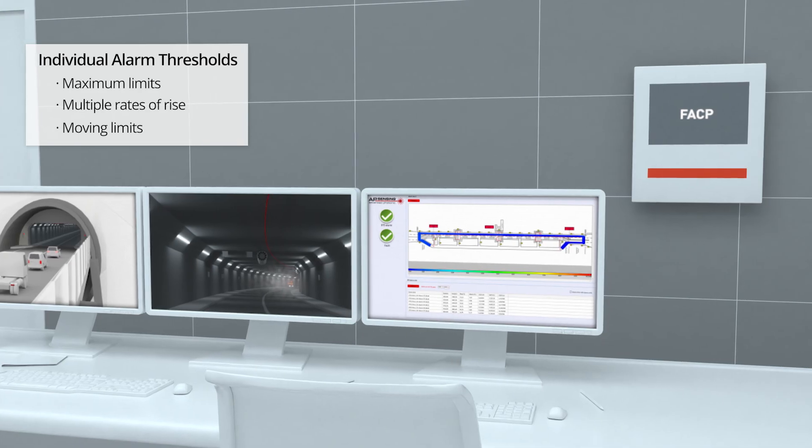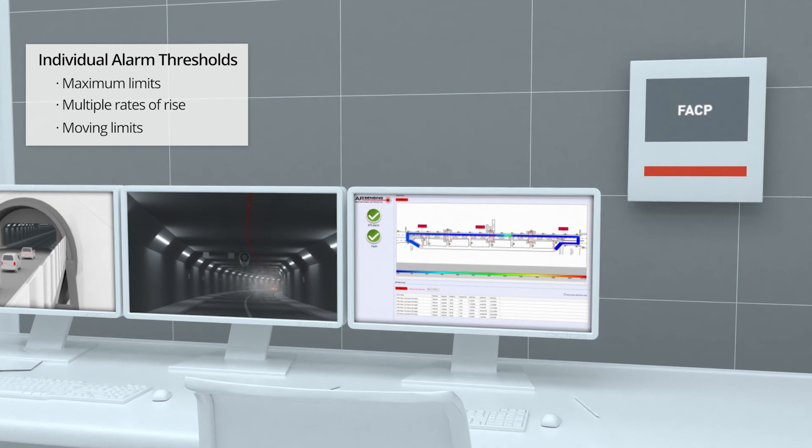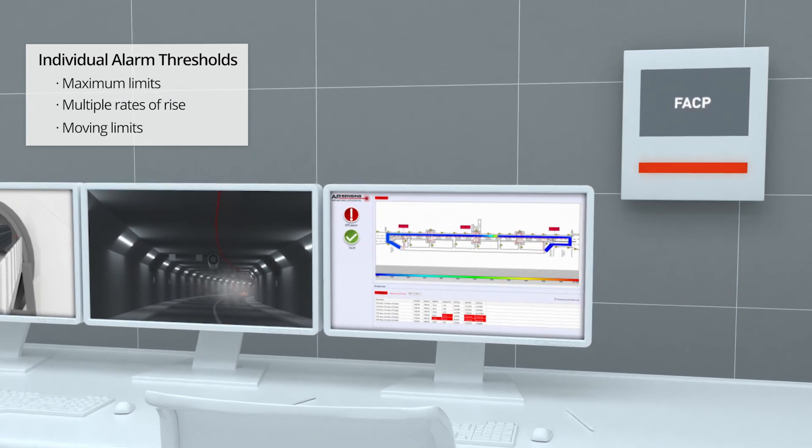If an alarm is triggered by the LHD controller, the information will be immediately transmitted to the fire control panel.